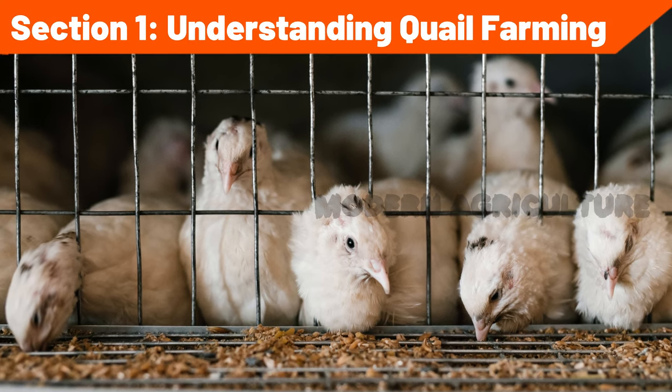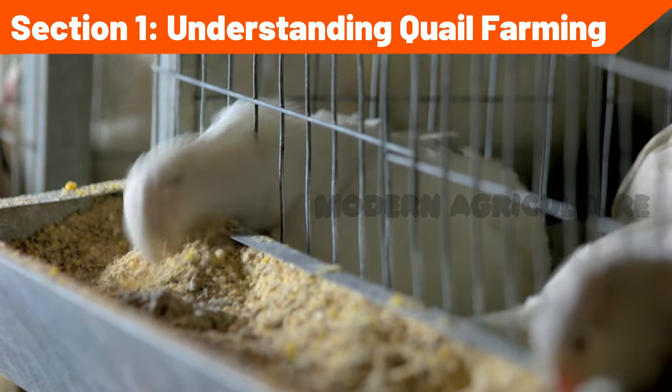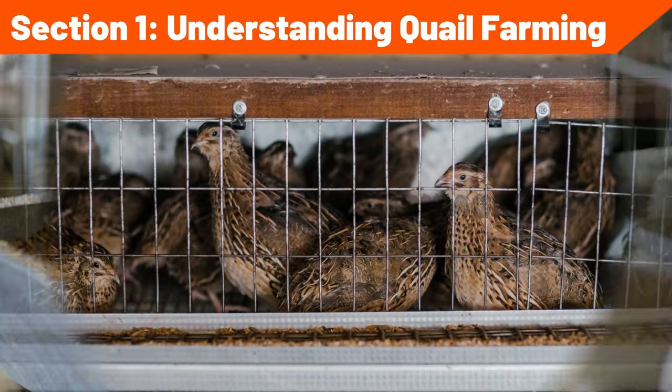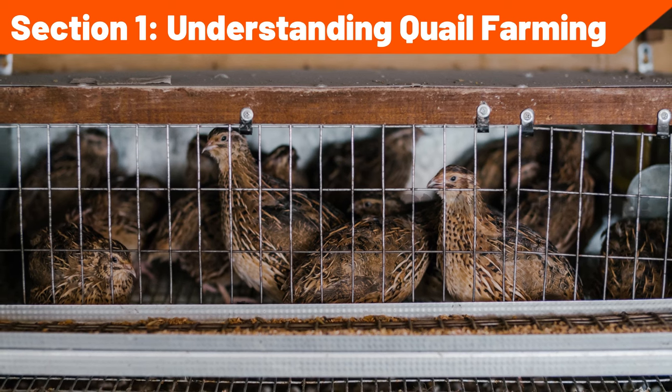Section 1: Understanding Quail Farming. Quail farming offers numerous opportunities for small-scale and commercial farmers. In this section, we will explore the fundamentals of quail farming, including the different breeds, farm setup, and market considerations.